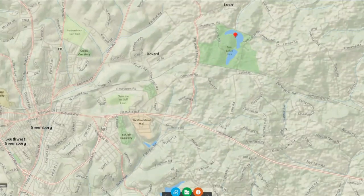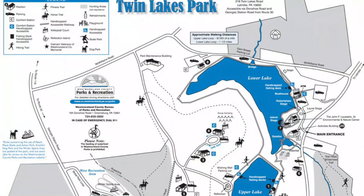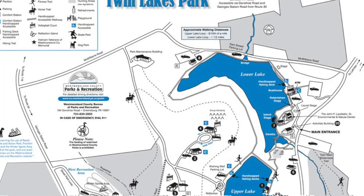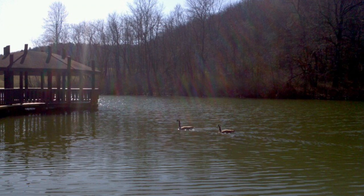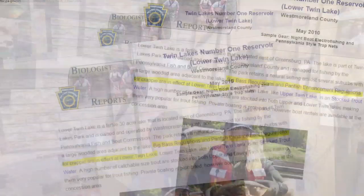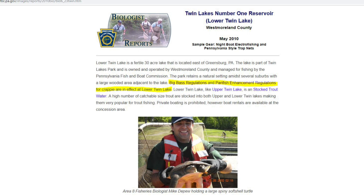The lake I want to focus on in this episode is Twin Lakes in Westmoreland County, just outside of Greensburg, Pennsylvania. Twin Lakes is split into two lakes — an upper and a lower lake. The upper lake is about 20 acres and the lower lake is about 30 acres. Twin Lakes is surrounded by a large wooded area in rural farm country. It's owned and operated by Westmoreland County and protected by the PA Fish and Boat Commission. It's also part of the big bass regulations and the panfish enhancement regulations, which relate to the crappie population in the lower lake.